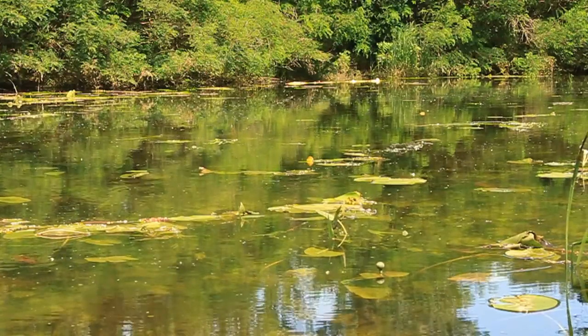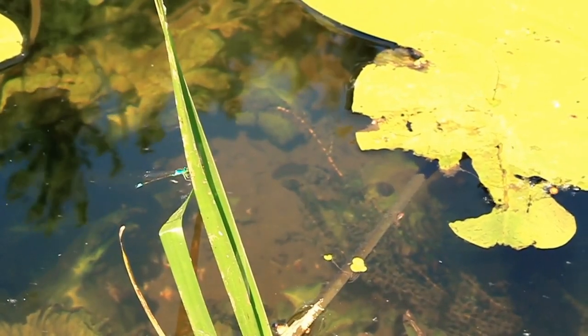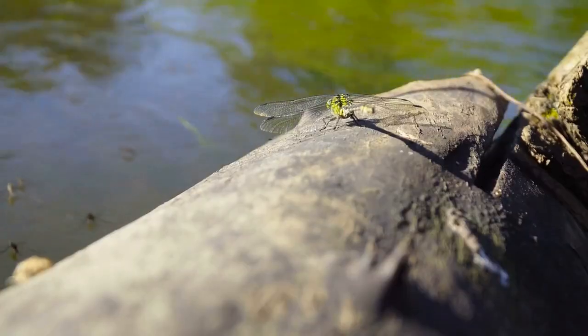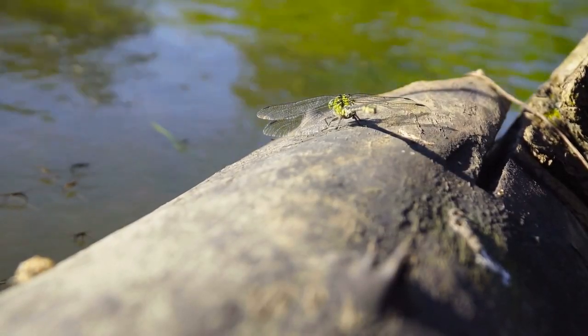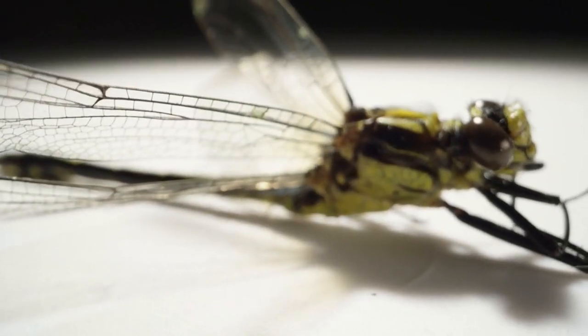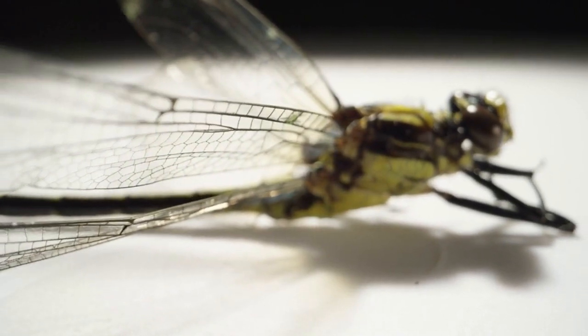Dragonflies are an important part of many ecosystems. They help to control the population of insects, including pests, and they serve as a food source for birds and other animals. They are also indicators of the health of an ecosystem, as they are sensitive to changes in their environment. In addition, dragonflies are popular with humans due to their beauty and are often used in artwork, literature, and folklore.